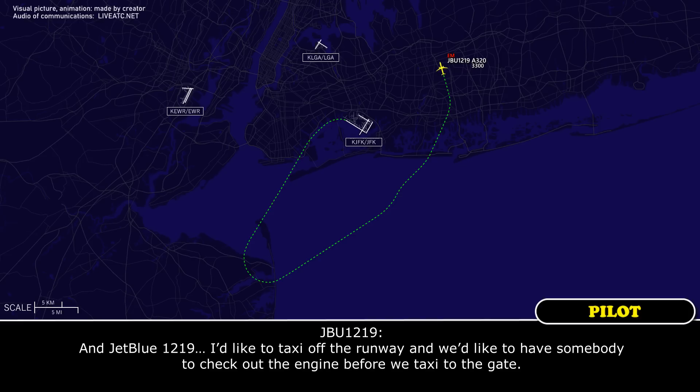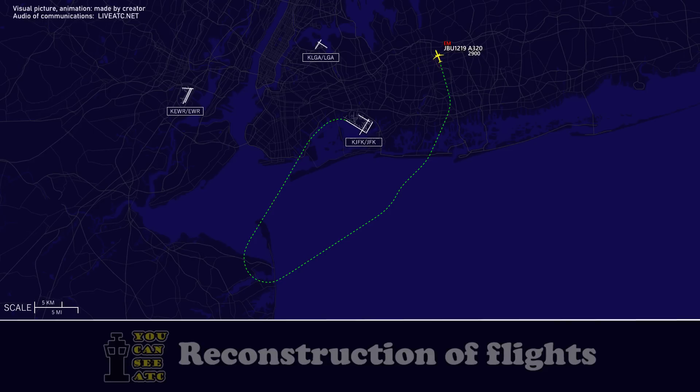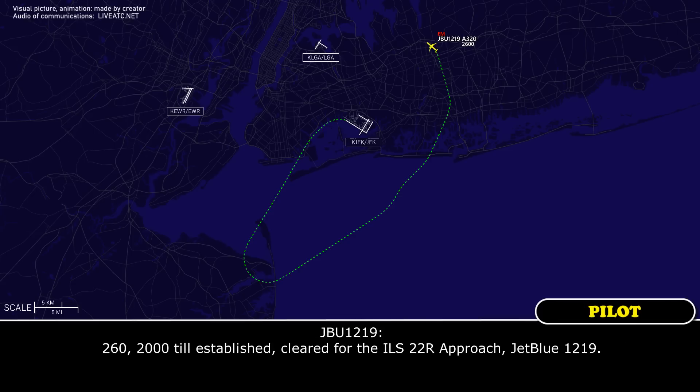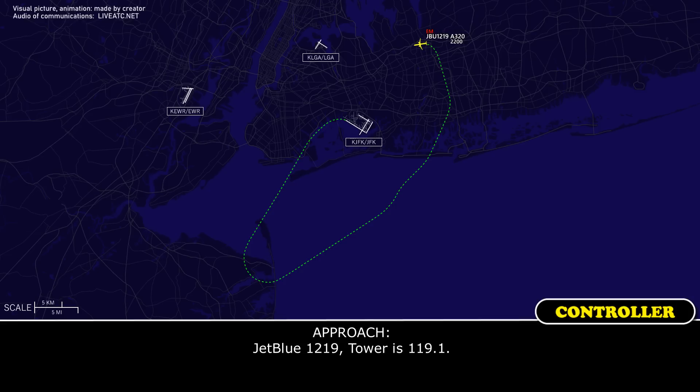JetBlue 1219, we'd like to taxi off the runway and have someone check out the engine before we taxi to the gate. Okay, I'll let them know right now. Thank you. JetBlue 1219, turn left heading 280. 280, JetBlue 1219. JetBlue 1219, continue left turn heading 260. You're 5 miles from the marker, 2,000 until established, cleared for ILS runway 22 right approach. 260, 2,000 until established, cleared ILS 22 right, JetBlue 1219. JetBlue 1219, tower is 119.1. Thank you for the help, JetBlue 1219.